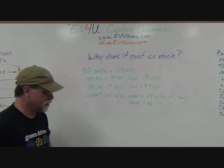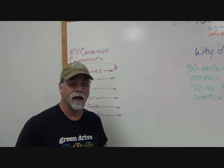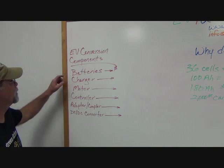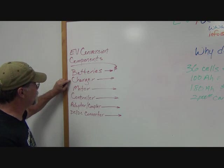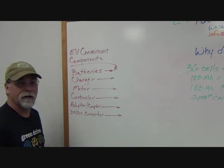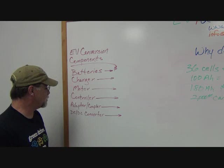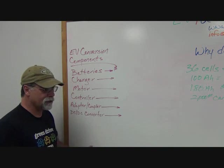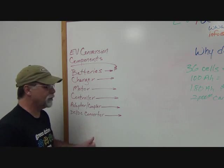Let's look at some other aspects. Besides the batteries, there are other components used in a conversion. We typically have an onboard charger to charge the batteries, a motor to propel the car, a controller to control the motor output, an adapter coupler to mount the motor and couple it to the transmission, and a DC to DC converter which provides our 12 volts — used either as the sole 12-volt source or alongside an auxiliary battery.